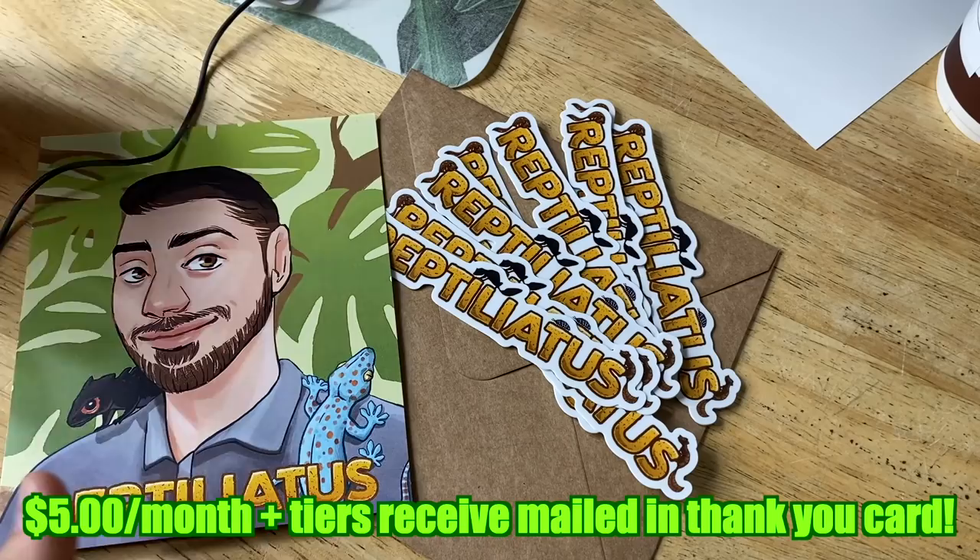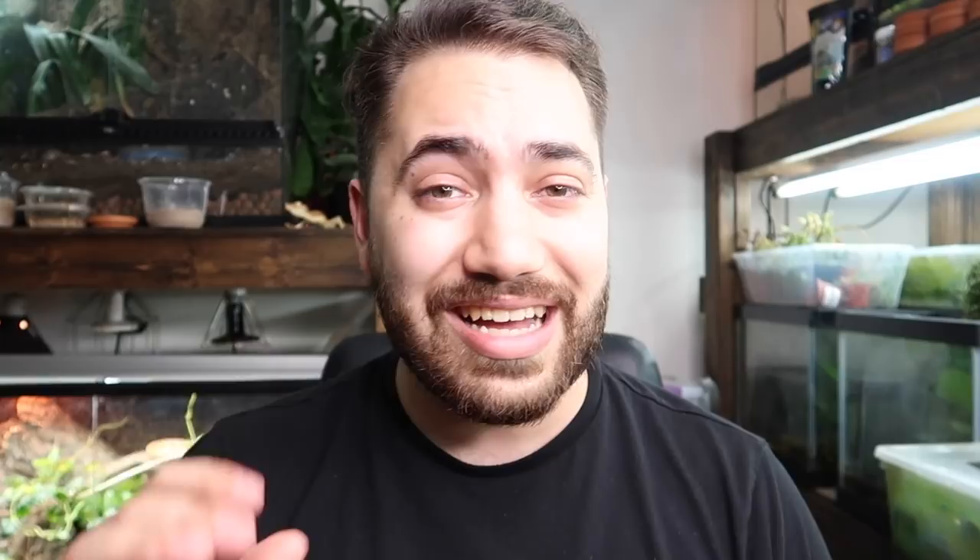Before we end the video, I want to take a quick moment to thank my two newest patrons over on Patreon — Bobby and Cassandra. Thank you so much for your support. You guys are amazing. For as little as $2 a month, you can also join my Patreon page to unlock all sorts of exclusive content: sneak peeks on different projects, animals, and videos coming up. One-on-one chats with me — if you want to have a direct line of communication, that's the place to do it. For more information, check out the link down below.